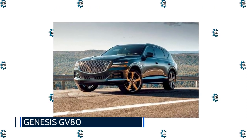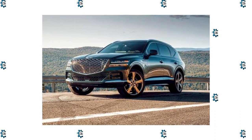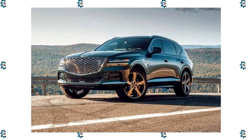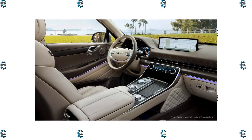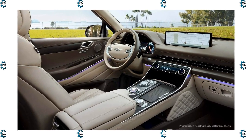Genesis GV80: The Genesis GV80 looks distinctive, exotic, and expensive with its bold grille, signature double lighting, and premium material quality. If you don't know quite what you're looking at, it reads sort of like a Bentley — which, not coincidentally, is where Genesis poached the GV80's lead designer from.